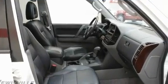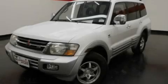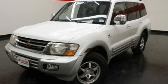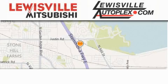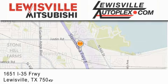Contact us today and schedule your opportunity to see this vehicle in person. Thank you for considering Louisville Mitsubishi and Louisville Autoplex for your next new or pre-owned vehicle.